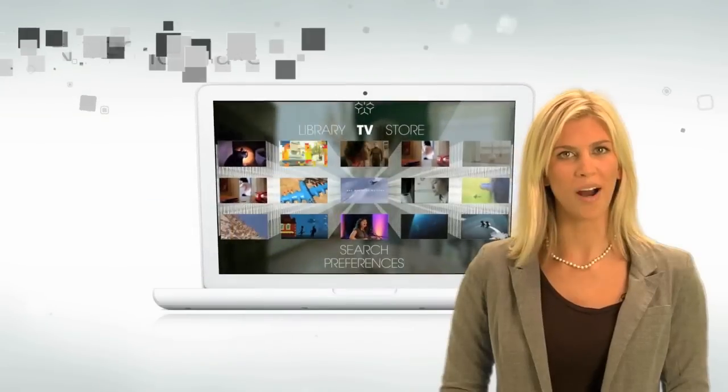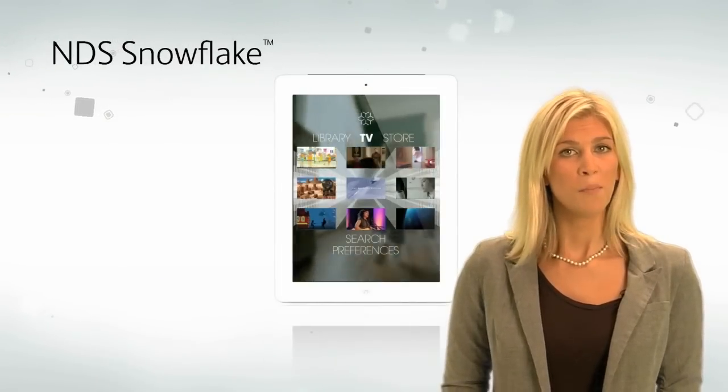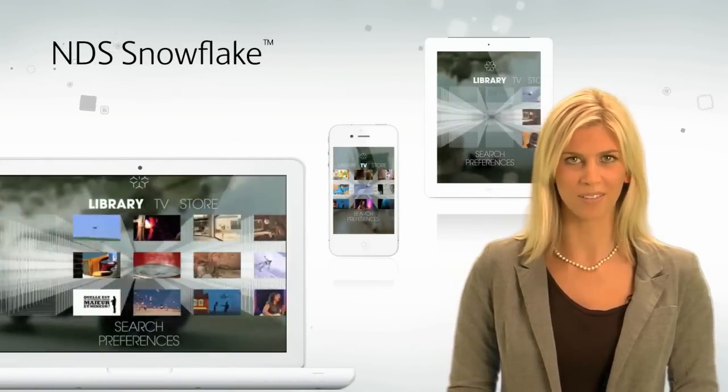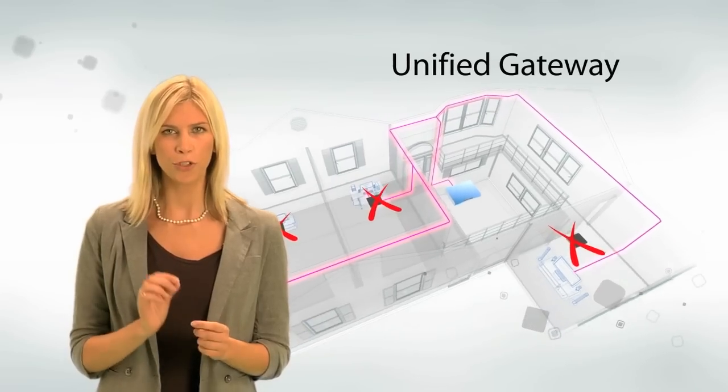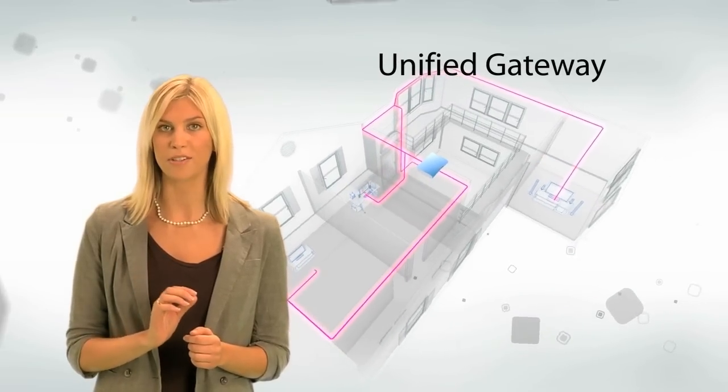Award-winning UIs like NDS Snowflake make choosing, storing or moving content simpler. The Unified Gateway delivers video to all kinds of residential devices, reducing hardware and service costs.